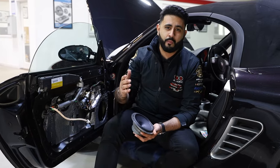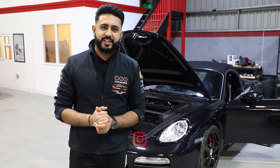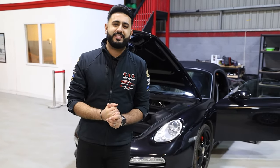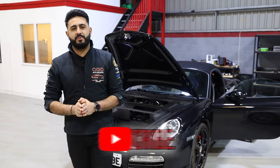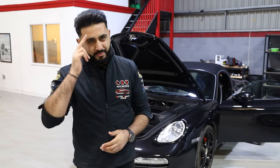Thank you so much for tuning into today's video. Hopefully you've enjoyed the introduction episode on the Porsche Boxster S. If you're new to our channel, there's plenty more content coming — make sure you hit that subscribe button below, otherwise we'll see you next time.